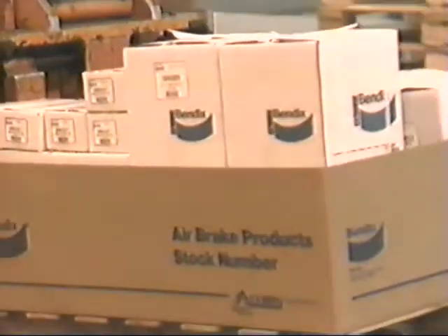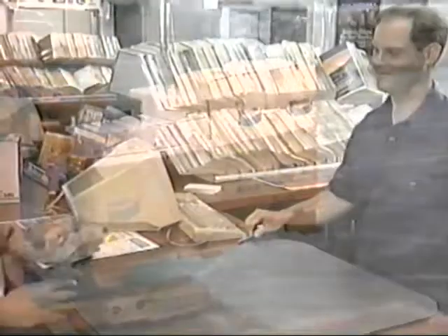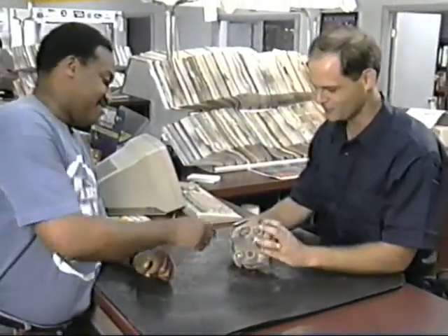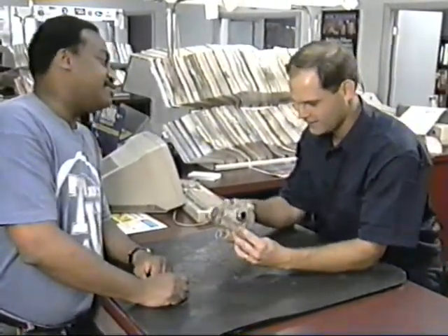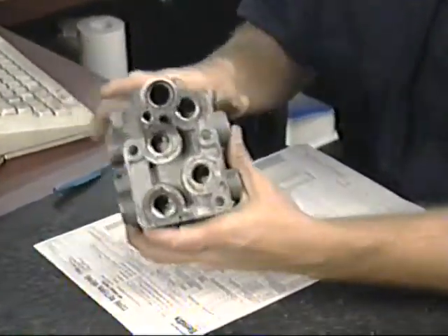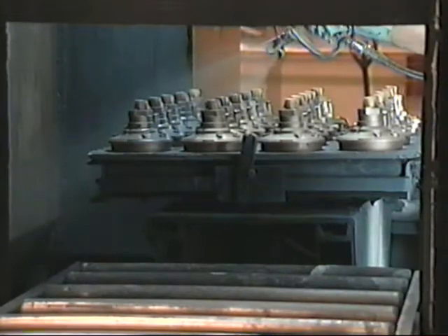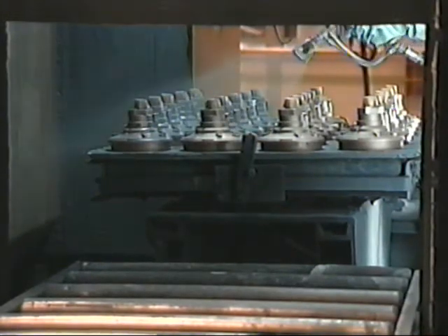We at Allied Signal Truck Brake Systems Company would like to thank you for your time. We hope this has given you a better understanding of the core processing cycle, from your purchase of a quality Bendix remanufactured product to the remanufacture of a returned core, as well as how proper processing impacts your business and our ability to continue to provide you with quality Bendix remanufactured products.